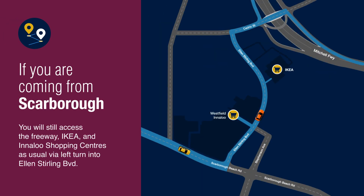If you're coming from Scarborough, you will still access the freeway, IKEA and Innaloo shopping centres as usual by turning left at Ellen Stirling Boulevard.